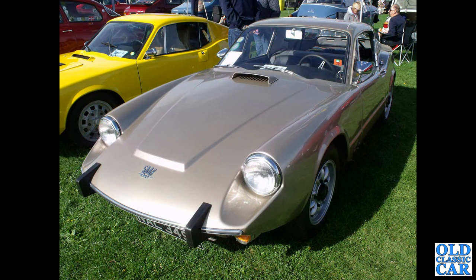And a Saab Sonnet — first of several of these to appear here. This is a two-stroke car from 1966 to 1969.